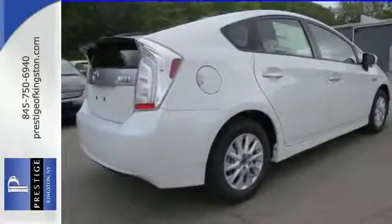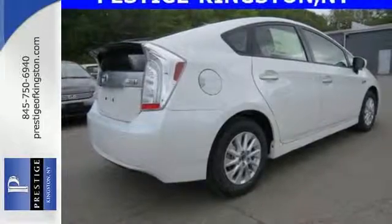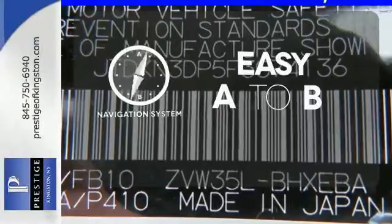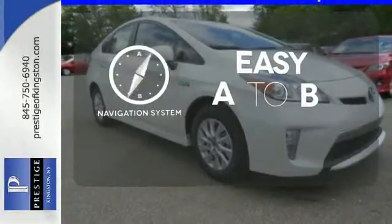After all, the smart key system, a touch screen display, a backup camera, and climate control all come standard. Feel confident getting from point A to point B with a navigation system.